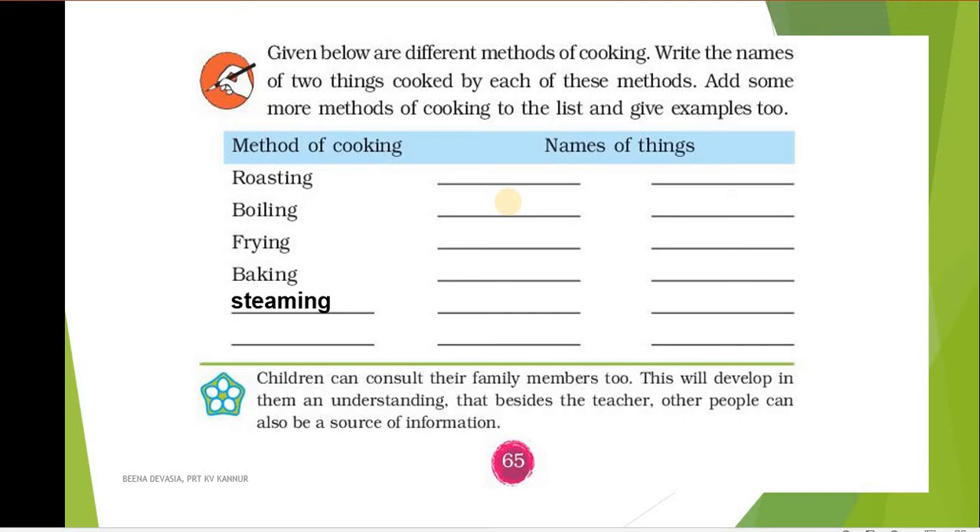Let's see two things that are roasted: chapati and dosa. For boiling, we cook eggs and rice. For frying, samosa and fish are fried. For baking, cake and bread are baked. For steaming, idli and puttu are steamed.